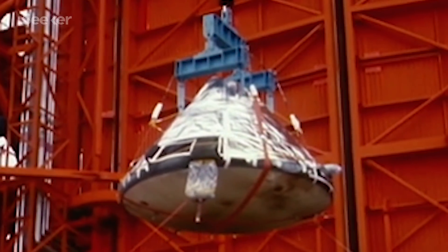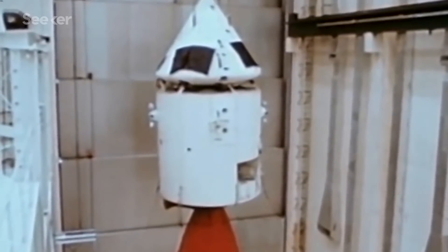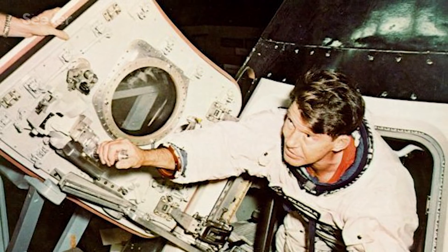The Apollo spacecraft immediately underwent major modifications. Unlike the Block 1 command and service modules, the redesigned spacecraft — the Block 2 CSM — was equipped with an outward opening hatch that could be released from the inside in seven seconds.